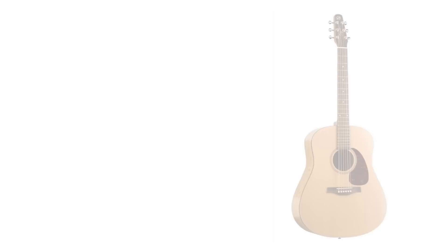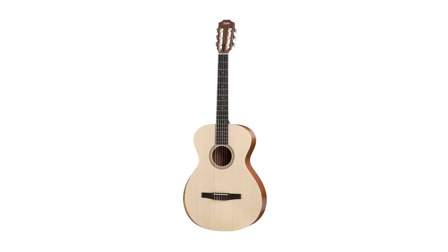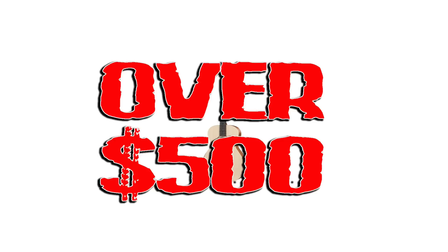But this year I'm going with the Guild Jumbo Junior Reserve. It's got gorgeous flamed maple back and sides, mother of pearl block inlays, a warm tone and surprising volume. The Guild unseats my two-time champion, the Taylor Academy, because inflation has driven the Taylors up so high that they don't fall in this price range anymore.